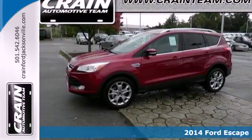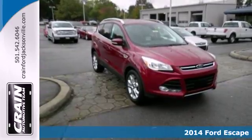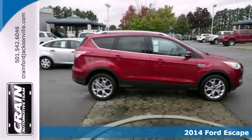Here's the 2014 Ford Escape. This fuel-sipping SUV not only saves you money on gas, but looks good at the same time.